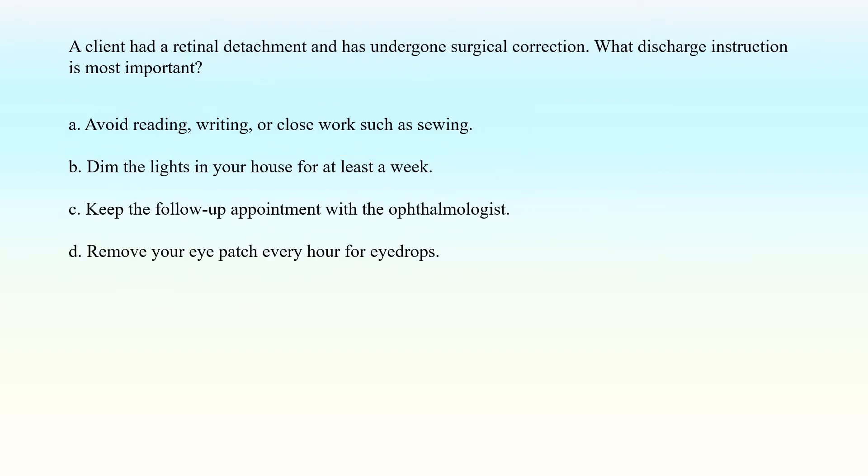A client had a retinal detachment and has undergone surgical correction. What discharge instruction is most important? A. Avoid reading, writing, or close work such as sewing. B. Dim the lights in your house for at least a week. C. Keep the follow-up appointment with the ophthalmologist. D. Remove your eyepatch every hour for eyedrops.